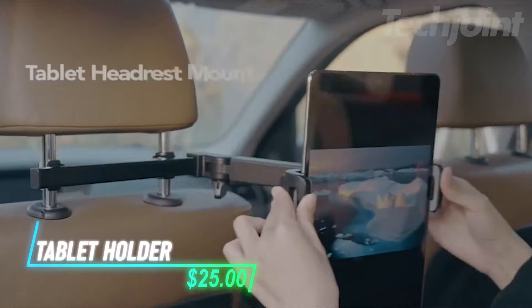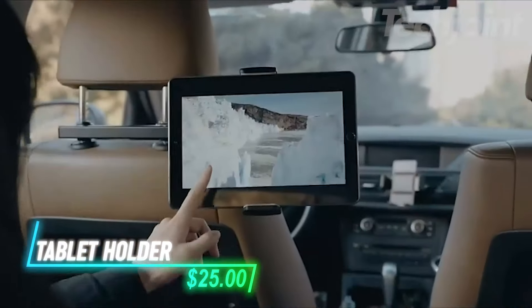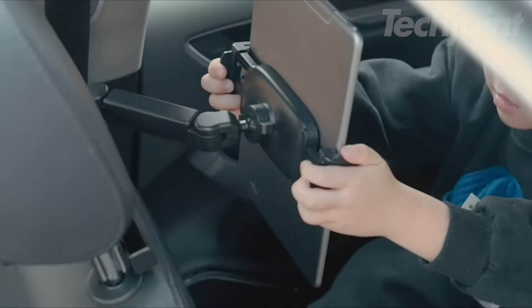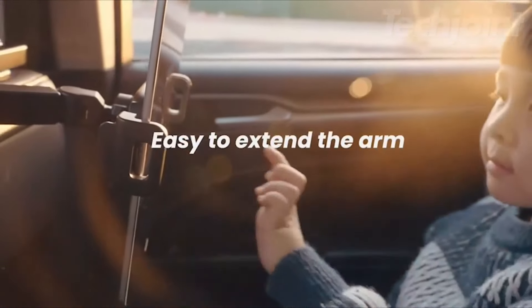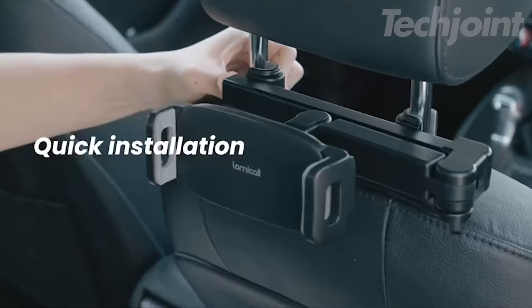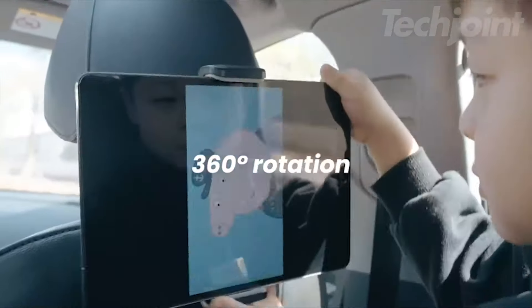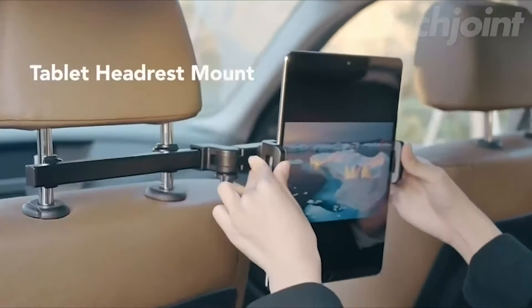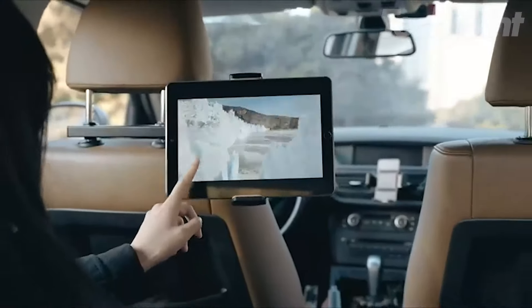This tablet holder attaches to the car headrest and features a biaxial extension arm for adjustable positioning. It accommodates tablets ranging from 4.7 to 11 inches and installs in seconds without tools. The 360-degree rotating ball helps find the best viewing angle. The holder includes anti-slip rubber pads and a sturdy metal hook for secure mounting.